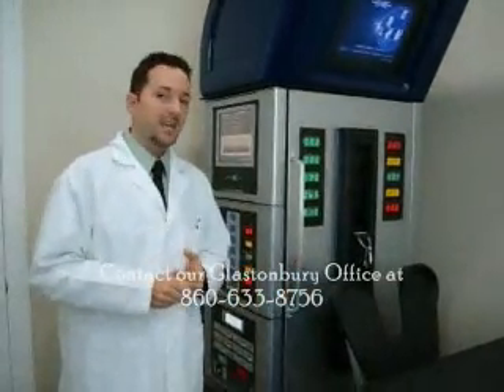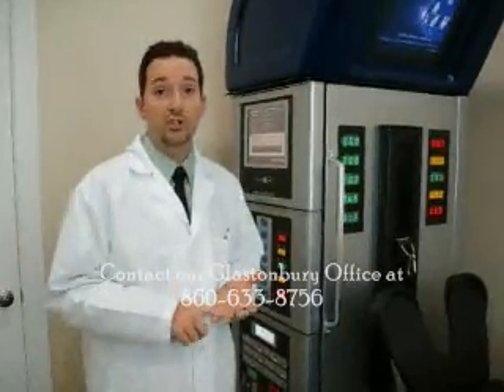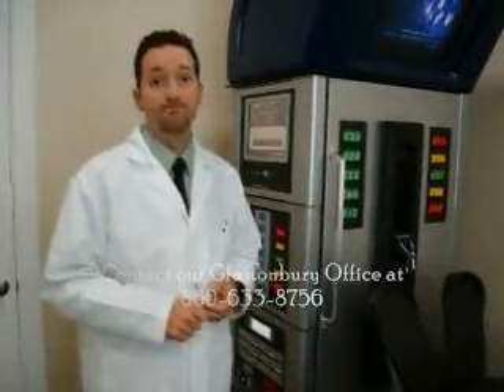There are a few different major conditions we treat on this machine: severe back pain, sciatica, spinal stenosis, and lumbar degeneration. If you or anyone you know suffers from any of these problems, call our office today. We may be able to help.